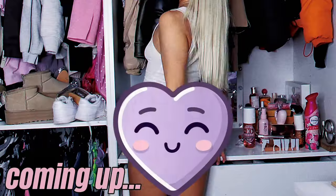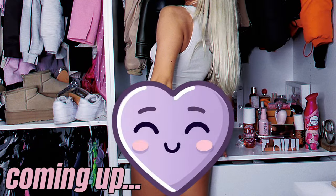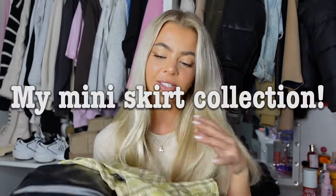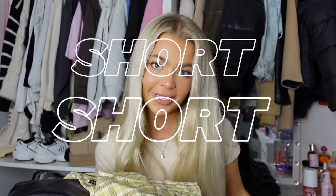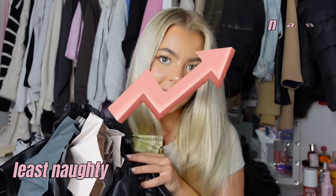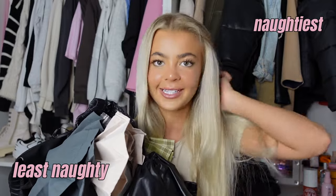Today I'm showing you my mini skirt collection. I've got quite a lot here — some very cheeky, short skirts, some leather ones, and some super girly frilly ones. I'm going to start from the least naughty and work my way up, so the last one will be the most cheeky, naughty, sexy skirt in my collection currently.